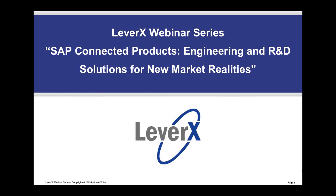Hello everyone. Welcome to the LeverX webinar series, a free educational service offered to SAP customers to inform and demonstrate SAP functionality and industry best practices to improve your business performance. Our webinar today is entitled SAP Connected Products: Engineering and R&D Solutions for New Market Realities.